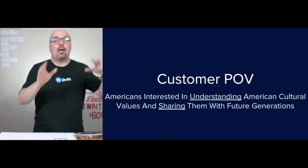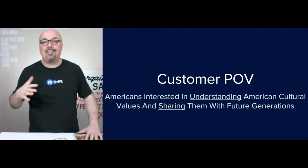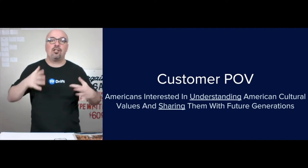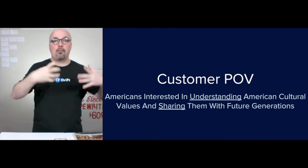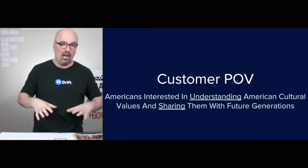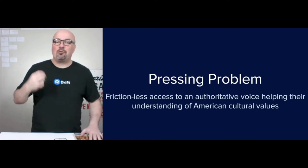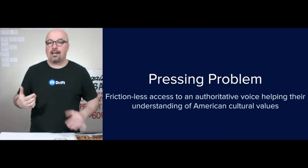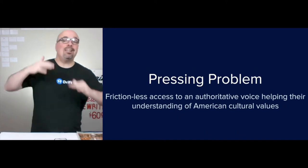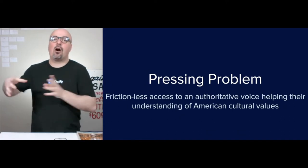The customer point of view is Americans — people that are interested in understanding American cultural values and sharing them with future generations. These are typically Americans that consider American cultural values as part of their family heritage. The pressing problem is frictionless access to an authoritative voice. She wrote the book that's in its fourth edition; no one had written anything for Americans specifically on this subject.